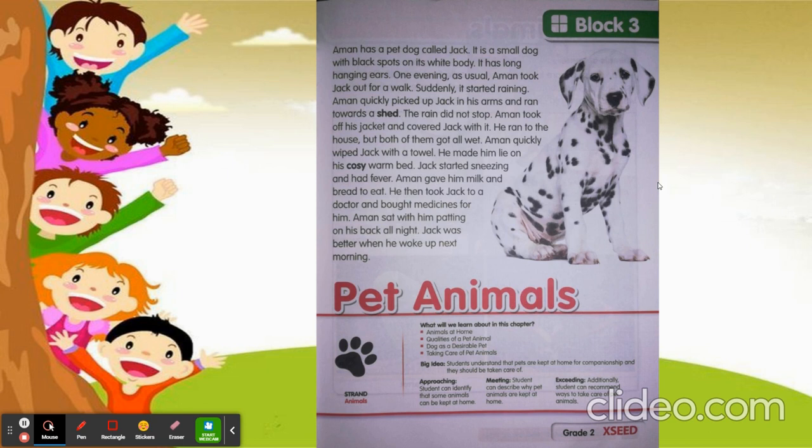But because Jack got wet, he started sneezing and he also got fever. So Aman got freshed up and gave milk and bread for Jack to drink and eat. Then he took Jack to a doctor and brought medicine. Aman sat with him, patting on his back all night.